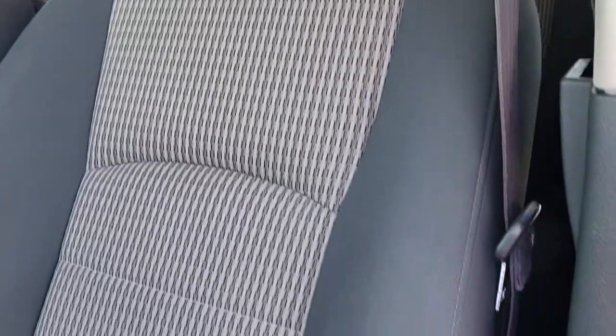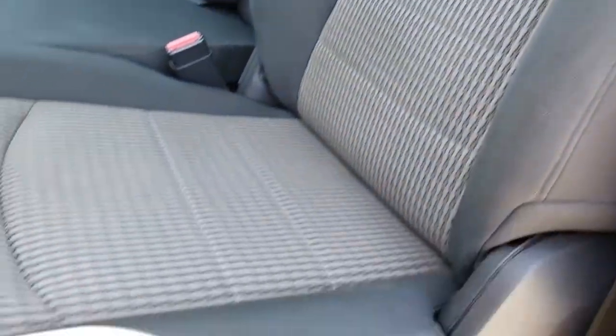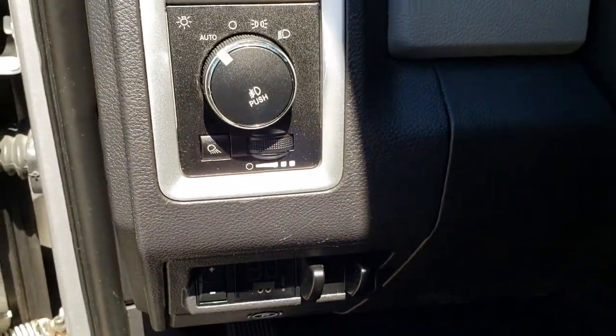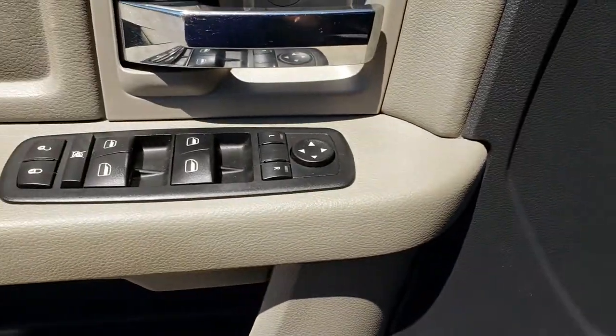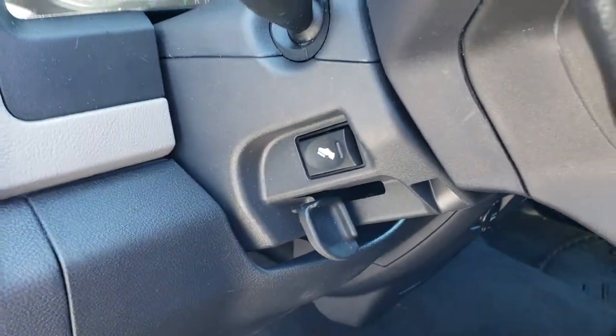Inside, the SLT package gives you the gray or dark charcoal cloth interior. There aren't any rips or tears in the seats. It does come with WeatherTech floor mats throughout. It has the factory brake controller, auto headlamps, power windows, power locks, power mirrors, and power pedals.